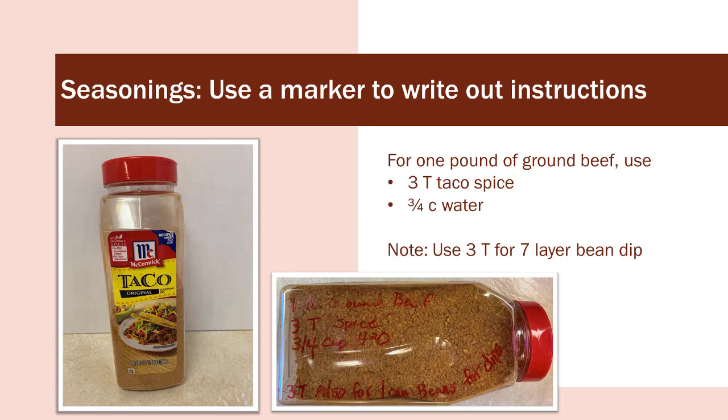Here's a picture of my taco seasoning container. On one side, I use a Sharpie to put the instructions in a larger type — that way it's quick and easy and I don't have to hunt for my glasses. I also note how much I use to make bean dip, a family favorite.